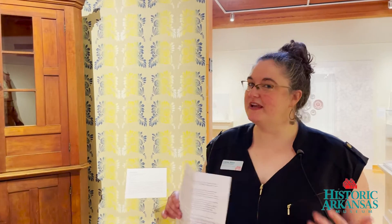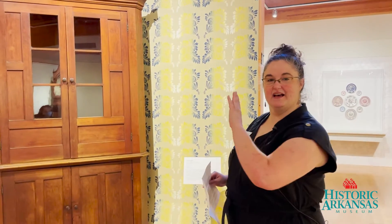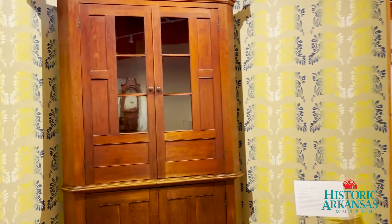I'd like to share with you a little bit about how we make aesthetic decisions when we design an exhibit. One of our favorite objects in this exhibit and its corresponding detail is this beautiful corner cupboard. This is an Arkansas-made item.